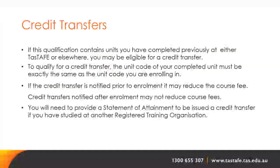If this qualification contains units you have completed previously at TASTAFE or elsewhere, you may be eligible for a credit transfer. The unit code of your completed unit must be exactly the same as the unit code you are enrolling in. Credit transfers notified prior to enrolment may reduce the course fee; those notified after enrolment may not. You will need to provide a statement of attainment if you studied at another registered training organisation.